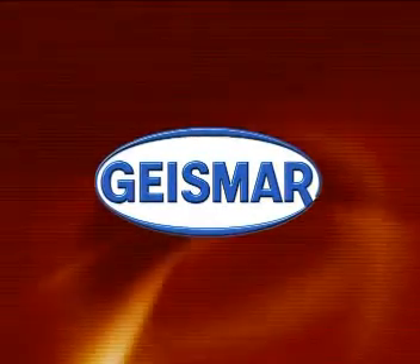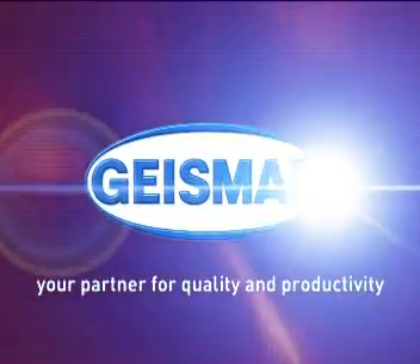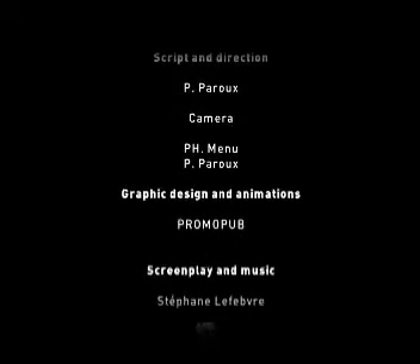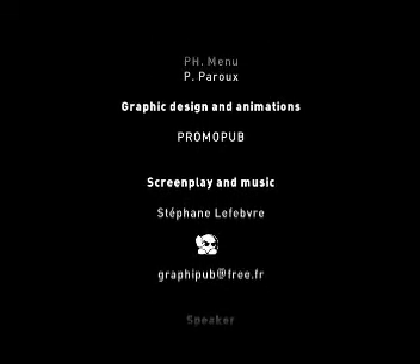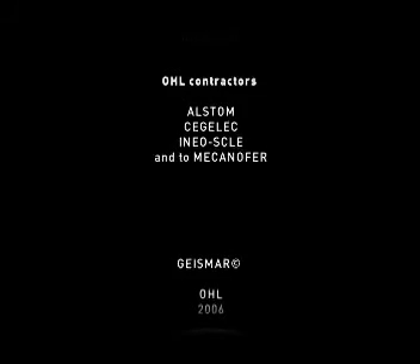The Geismar — your partner for quality and productivity.